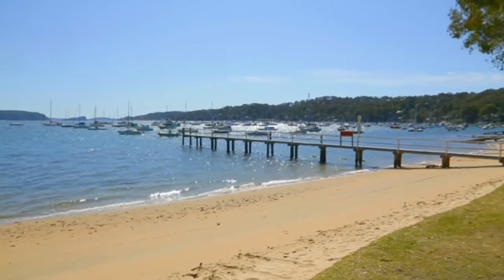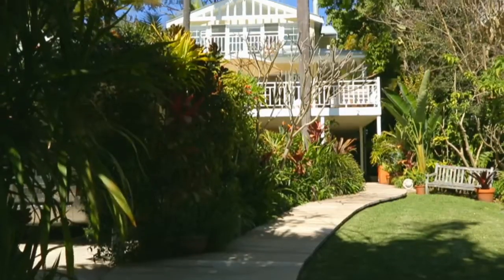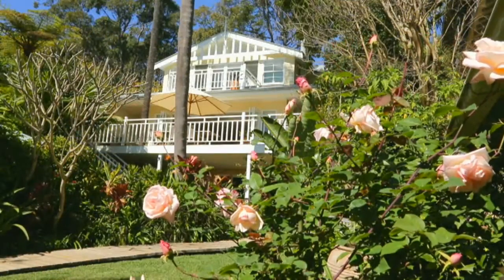It's directly across from Taylor's Point Wharf and Long Beach Reserve, and offers an extraordinary statement of Pittwater living at its finest. The home boasts rare level access and stunning tropical gardens, while bathed in year-round sun from its direct northerly aspect.